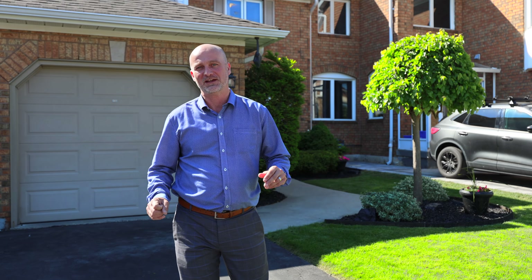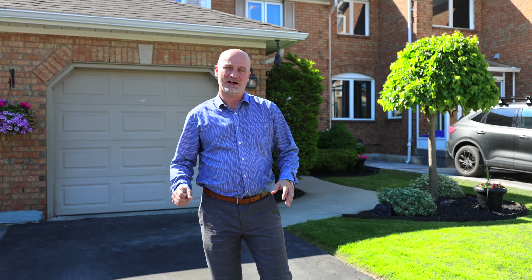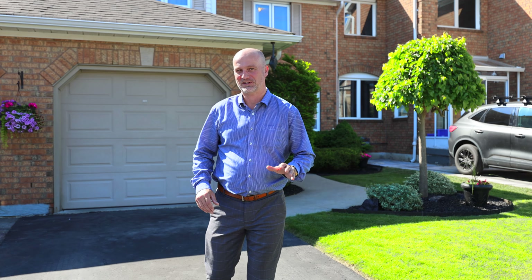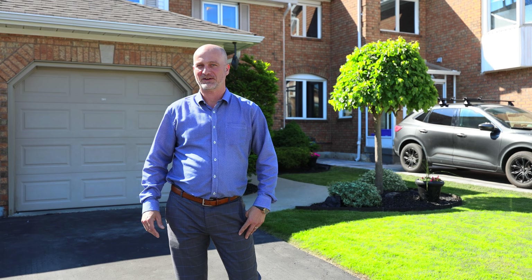Hi, I'm Steve Moore with Realtors Collective and Century 21 Leading Edge. I'm super excited to show you this amazing home here in North Pickering. We're here on a beautiful day featuring this spacious three bedroom, three bathroom townhome that has a finished basement and a beautifully upgraded kitchen. We call this one toothbrush ready because all you need to do is bring your toothbrush to move right in. Welcome to 1492 Major Oaks Road, here in North Pickering.